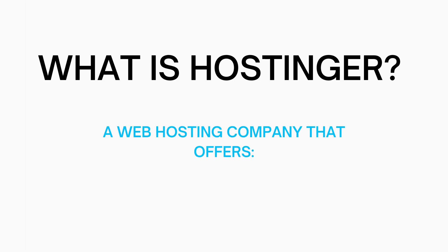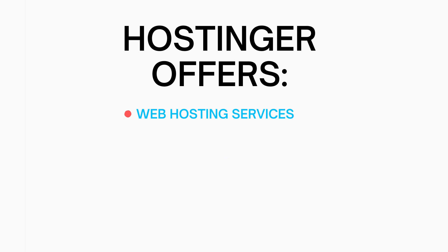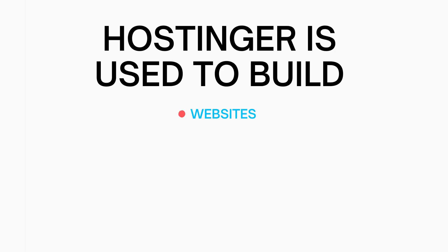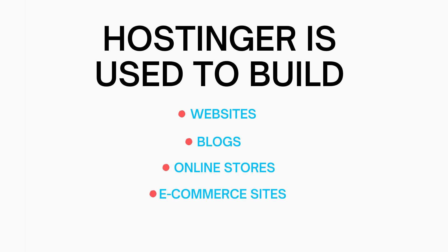Let's get started with the Hostinger tutorial. So what is Hostinger? Hostinger is a web hosting company that offers web hosting services, domain names, email hosting, website builders, and SSL certificates. Hostinger is used to build websites, blogs, online stores, ecommerce sites, and more.